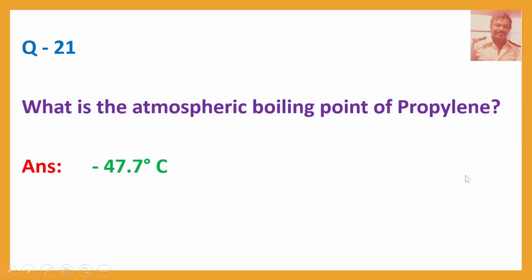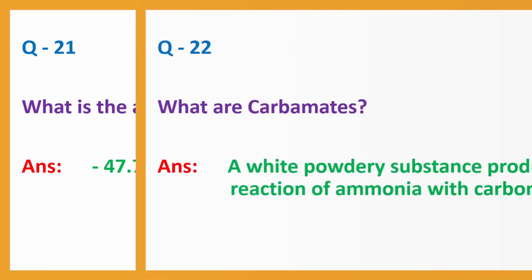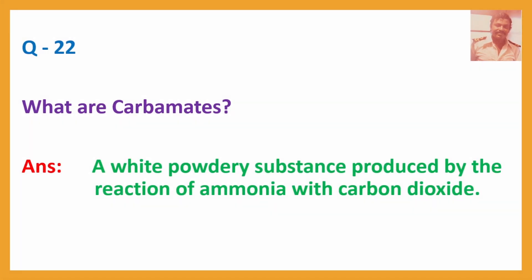Q21. What is the atmospheric boiling point of propylene? Answer: Minus 47.7 degrees Celsius. Q22. What are carbamates? Answer: A white powdery substance produced by the reaction of ammonia with carbon dioxide.